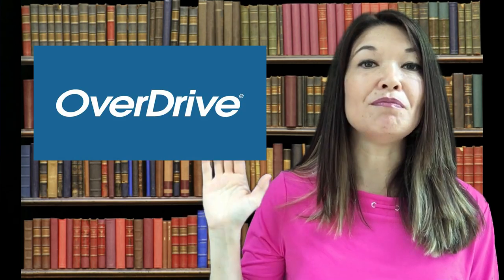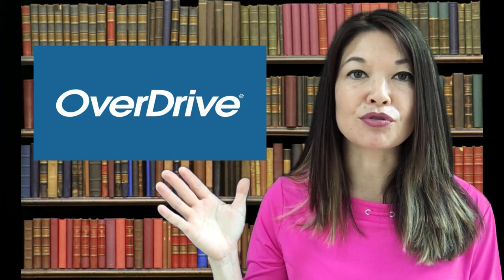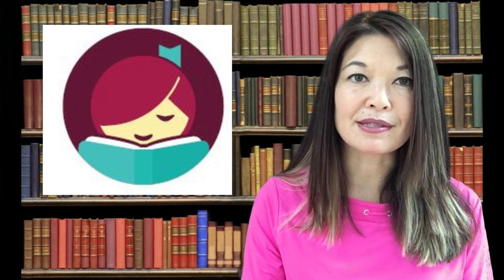I live in Fairfax County, Virginia and we have a huge library system with over 20 branches. They have physical books and books on tape to loan obviously, but they also have a ton of digital books and audiobooks, and the way they loan out these electronic resources is through a partnership with Overdrive, which is a digital media clearinghouse and distributor. Libby is the app that Overdrive provides to help you access your library's digital collection.